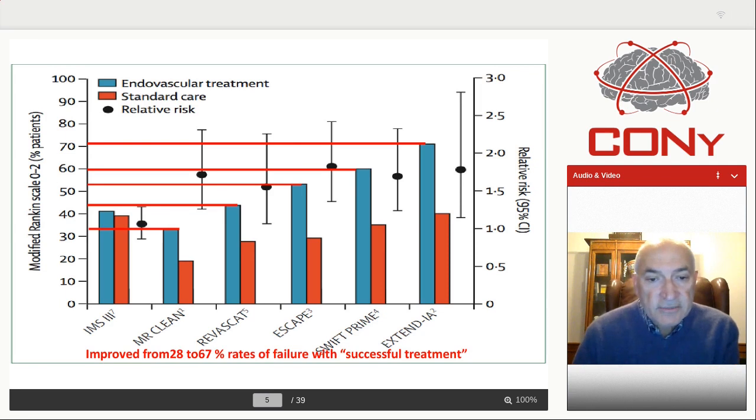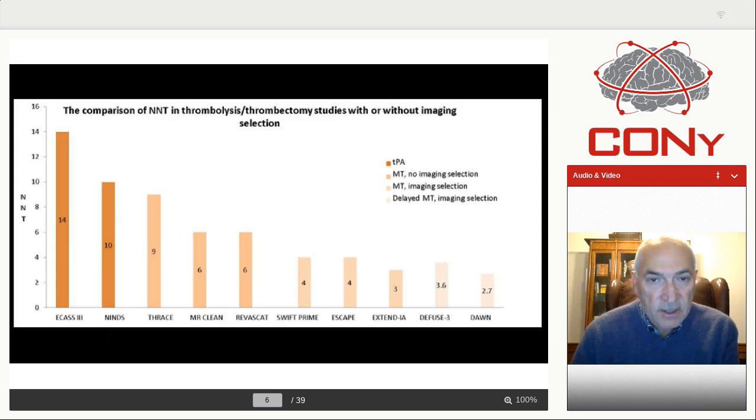If you extend this further, Mr. Clean had a number needed to treat of six. If you go into Extend IA, the number needed to treat is three. And the important part of my presentation is that if you go into Diffuse 3 and Dawn — these are the studies in the extended time window — the number needed to treat is just as good. And the reason for this, I will submit to you, is because these patients were all selected because of perfusion imaging.